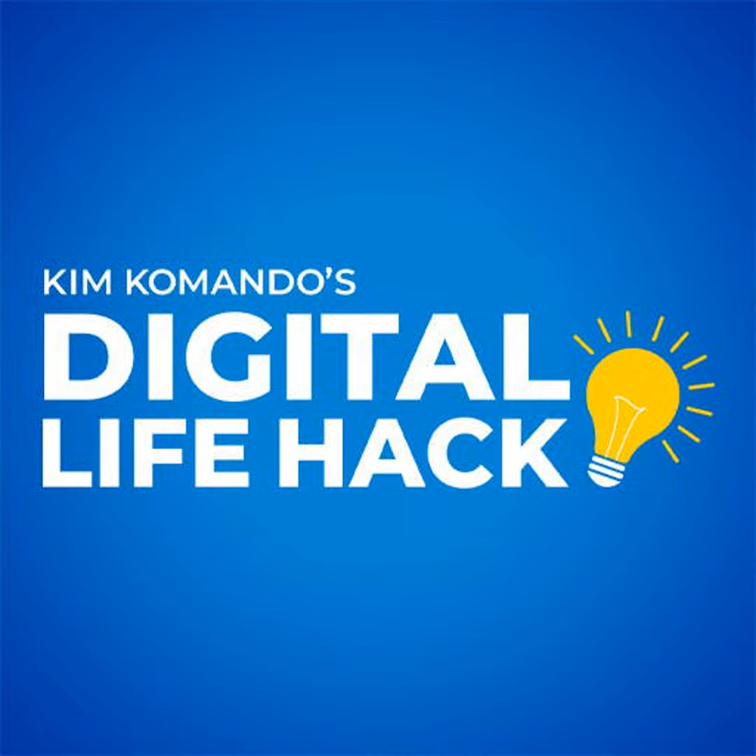Get more tech news and tips with my new Longer Daily podcast. It's just perfect for walks and drives, and you'll find it in your favorite podcast player. Just search for Kim Commando today.